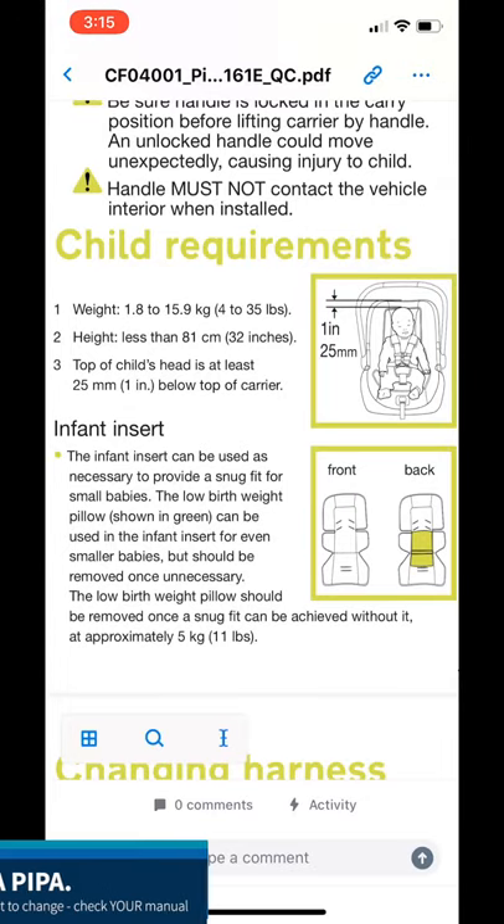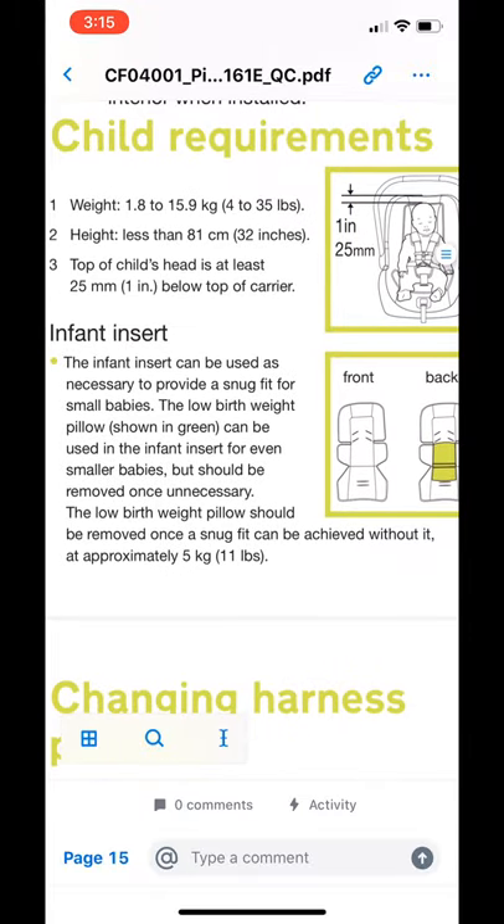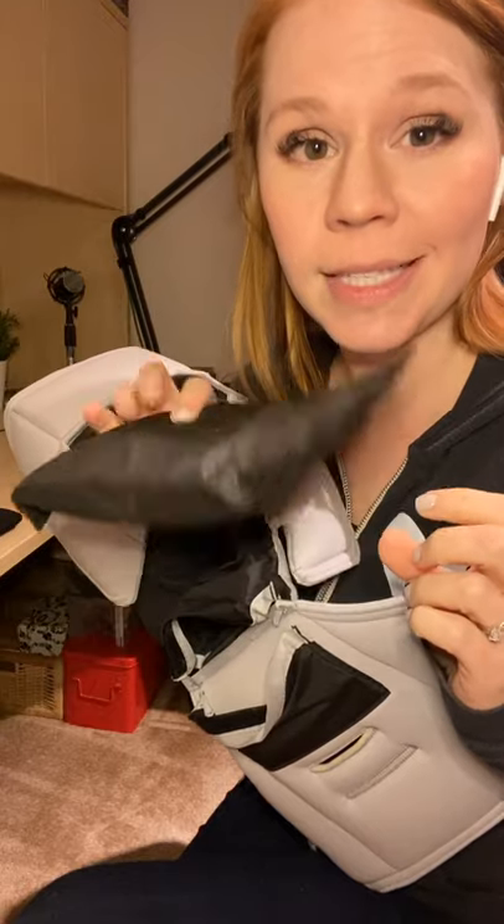I want to show you what a few manuals say so that you can interpret your own manual more effectively. Here I'm looking at the Nuna Pipa manual and there's a section on the infant insert. It reads: the infant insert can be used as necessary to provide a snug fit for small babies. The low birth weight pillow — shown in green — can be used in the infant insert for even smaller babies, but should be removed once unnecessary. It should be removed once a snug fit can be achieved without it, at approximately 11 pounds. If you have a Nuna Pipa and are wondering where that cushion is — it's not on the front, it's on the back. When you open up the back, there's a Velcro pouch containing the low birth weight cushion.